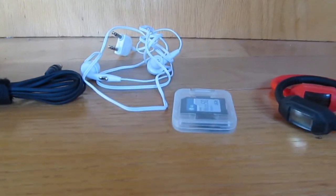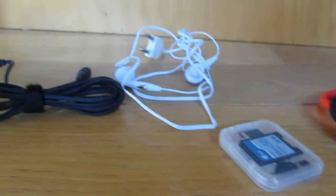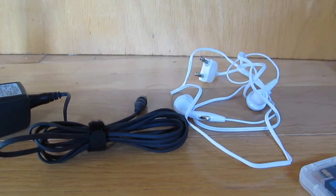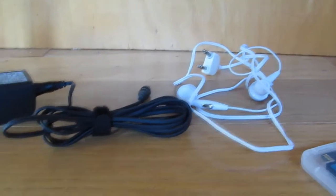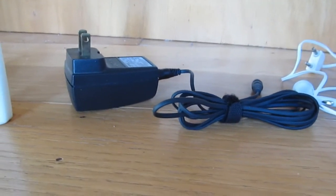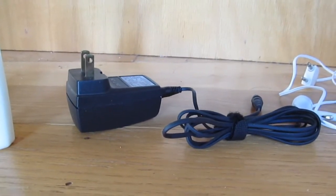Other things not to forget: extra memory for your camera — and obviously don't forget the camera itself. You might want to take along a set of earphones with a plug you can use on the airplane, because if you want one they will charge you for it. Don't forget your cell phone charger or chargers for any other equipment. If you're going to Europe, you may need an adapter for the plugs there — make sure it will work with 220 volts.